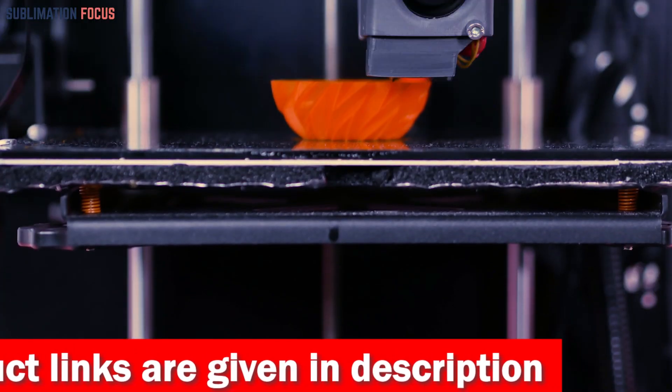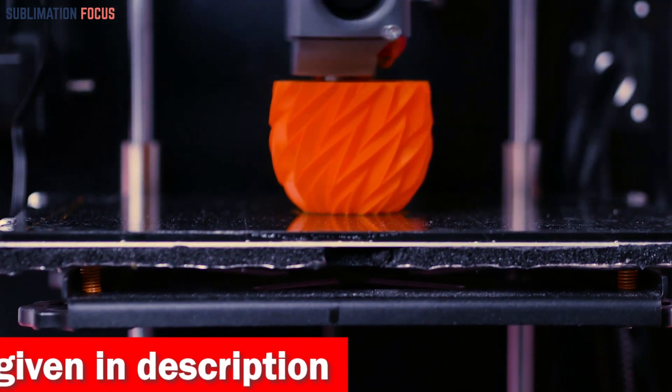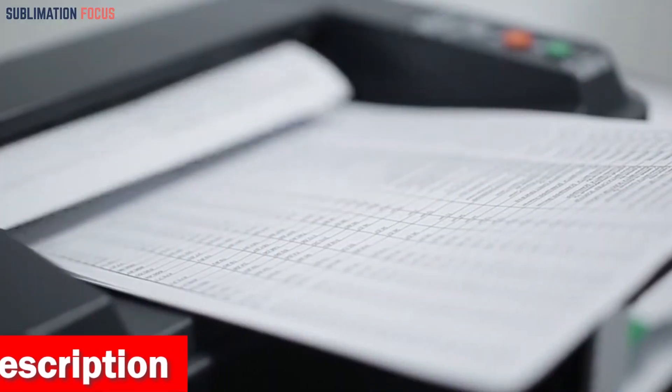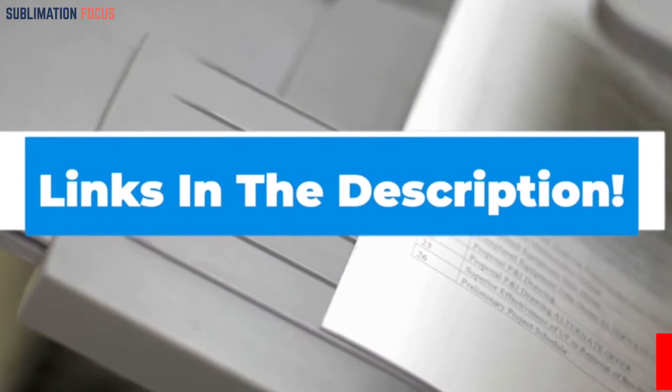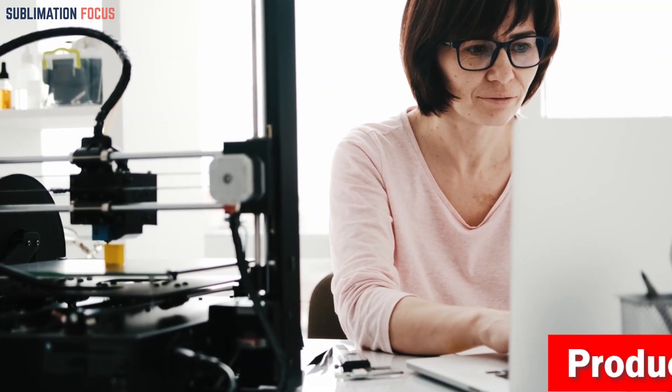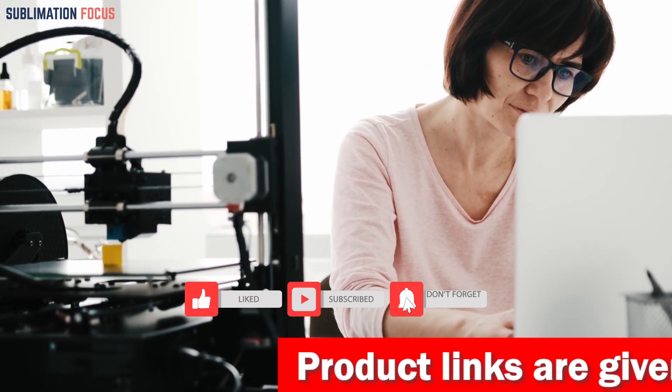That's all from us in today's video. We hope you enjoyed this overview of the best 3D printers under $500. If you want to purchase any of these printers, check out the links provided in the description box. If you liked this video, please don't forget to hit the like button and subscribe to our Sublimation Focus channel for more awesome upcoming videos.